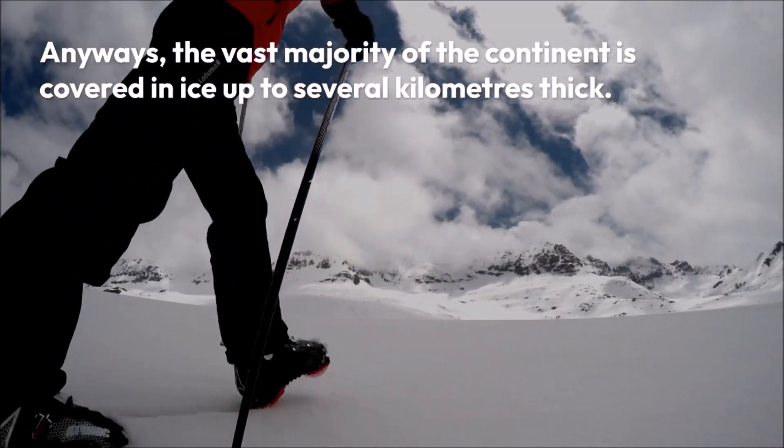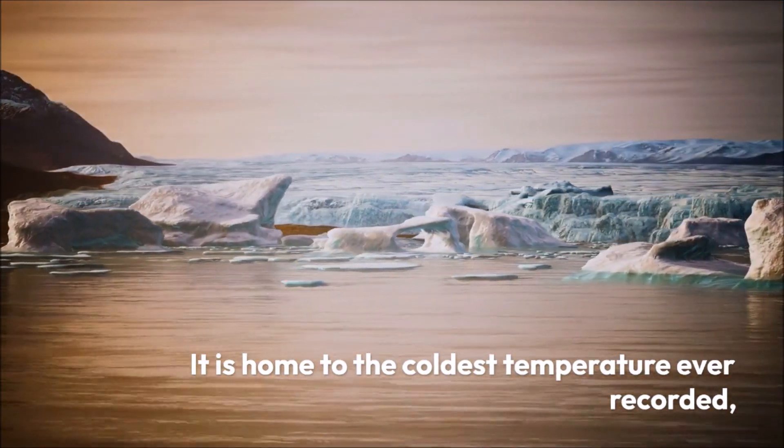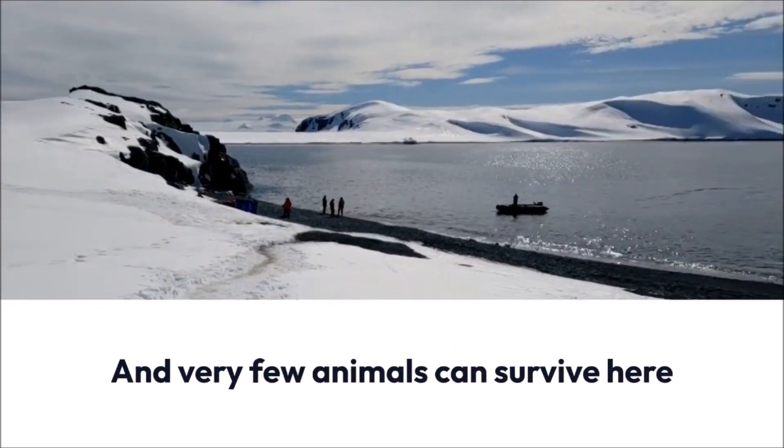The vast majority of the continent is covered in ice up to several kilometers thick. It is also home to the coldest temperature ever recorded, and very few animals can survive here.